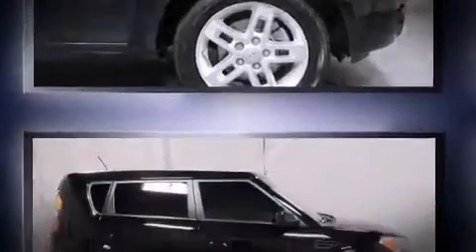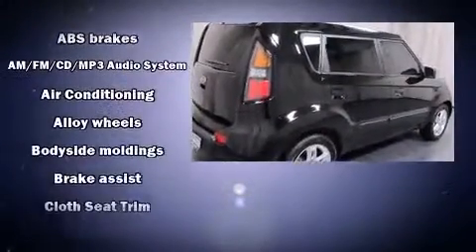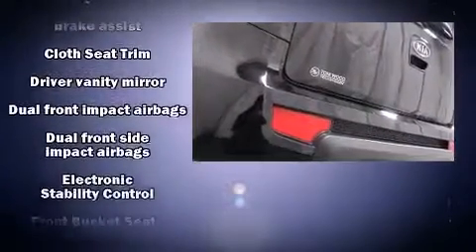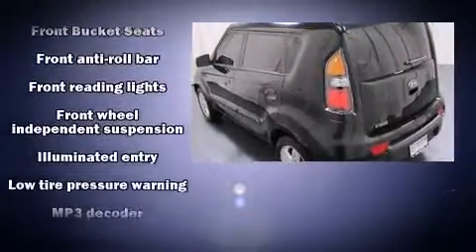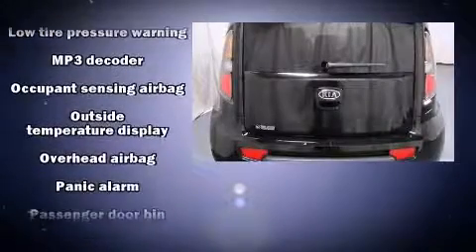Kia ensures the safety and security of its passengers with equipment such as head curtain airbags, front side impact airbags, traction control, anti-whiplash front head restraint, ignition disabling, and four-wheel disc brakes with ABS. Brake Assist technology provides extra pressure when applying the brakes.